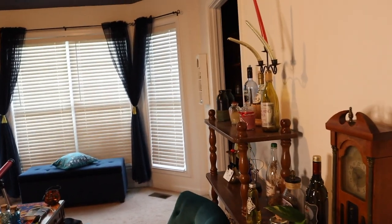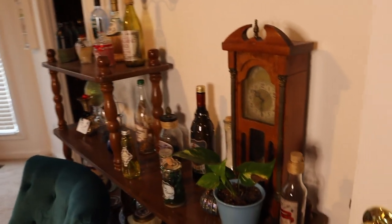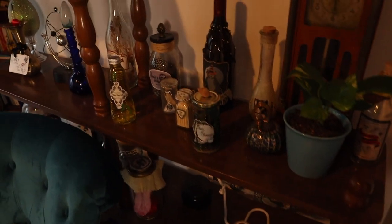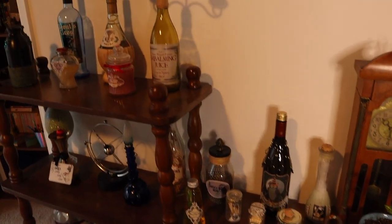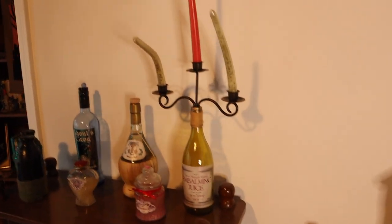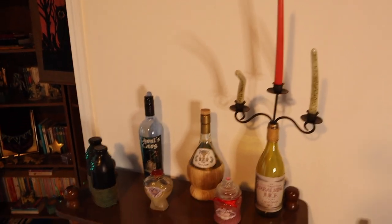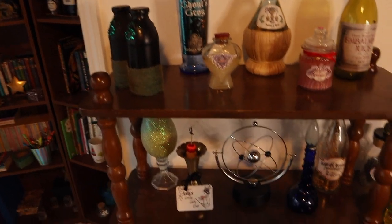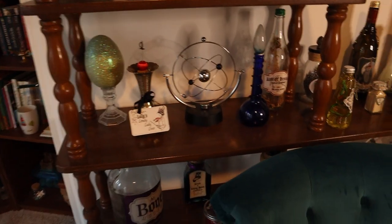My potion bottles make an excellent backdrop for my videos, so you've seen a bit of them. But here they are in all their glory. The candelabra bottle is a particular favorite of mine. The candles are practically alive with movement.